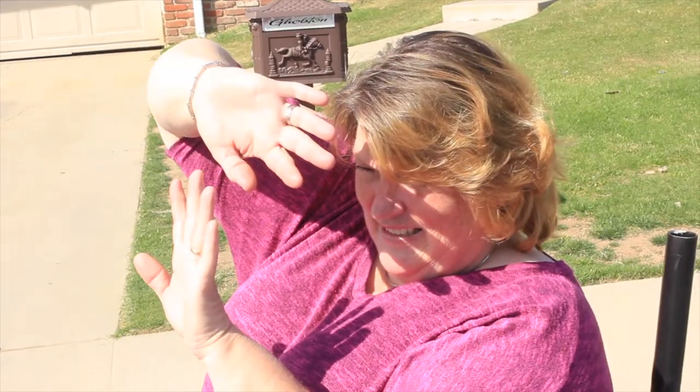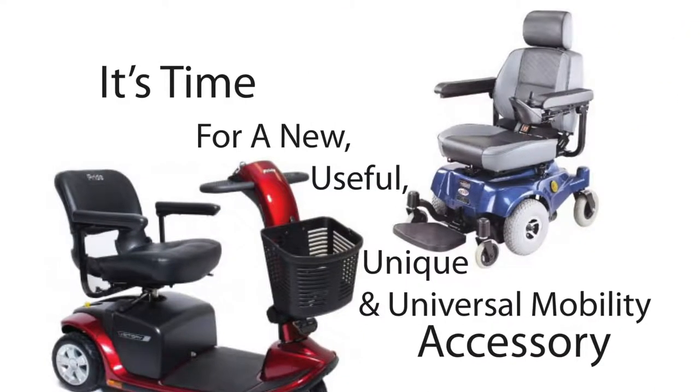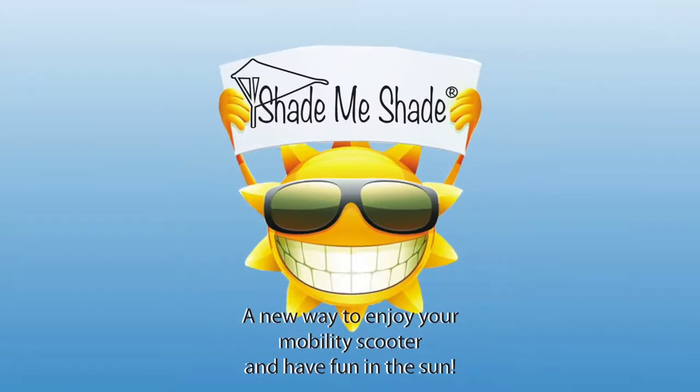Have you seen people on mobility scooters struggling to keep the sun out of their eyes? Well, no more. It's time for a new, useful, unique, and universal mobility accessory. Shade Me Shade — the new way to enjoy a mobility scooter.